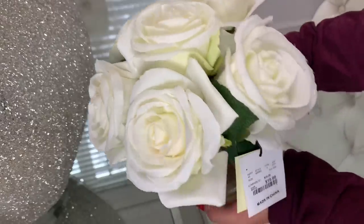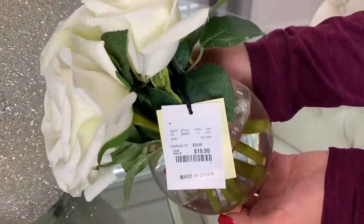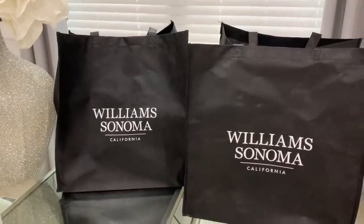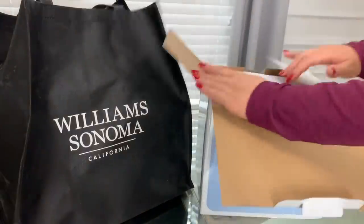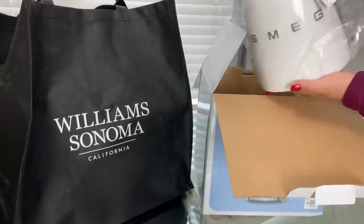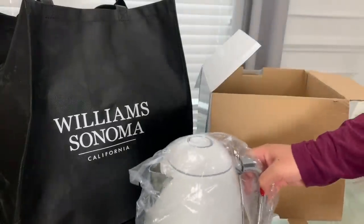I wanted a little flower arrangement to place in the acrylic tray with the soap and lotion and found these darling roses for $19.99. It's my birthday month and my husband decided to give me a couple of my birthday presents early — he knew I just wanted one item but surprised me with two. I'm so grateful; he's the sweetest and always goes above and beyond for me and my family. I wanted to do a quick unboxing and include it in this video.